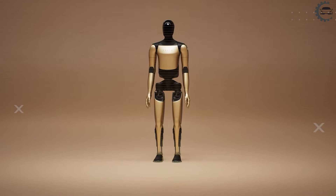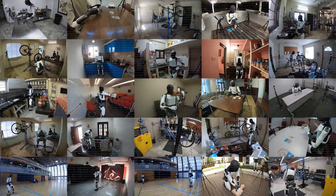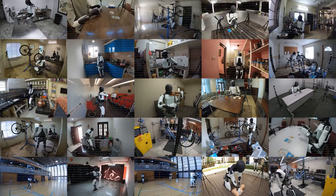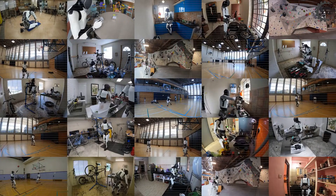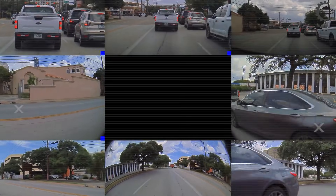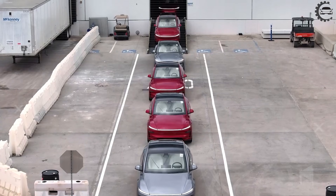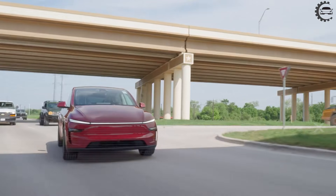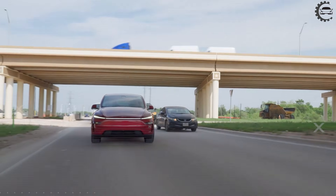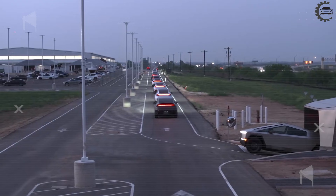Now compare this to earlier generations. Gen 3 used passive navigation, following predefined paths at about 3 miles per hour — no judgment, no correction. Gen 5 is different. It can actively steer vehicles at speeds up to 25 miles per hour, responding to live obstacles including potholes up to 2 feet deep. This is decision making, not path following. That leap is what separates automation from autonomy.